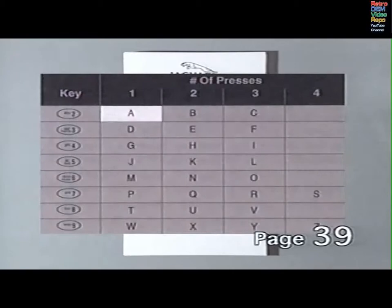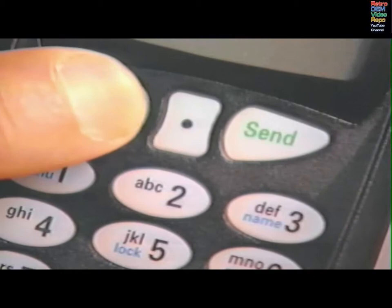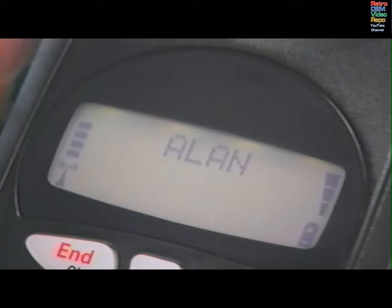If you want to enter a name with the number, use the letters on the keypad. For example, A is the first press of number 2, B is the second press of number 2. Press the pound key to add a space. CLR or star to erase an incorrect letter. When you've entered the name, press STO.